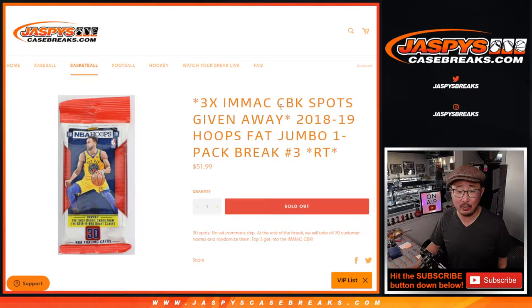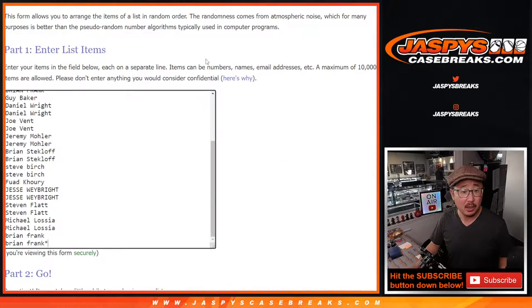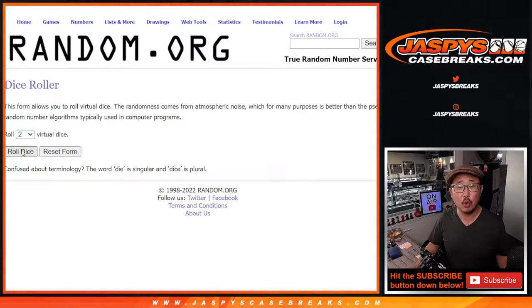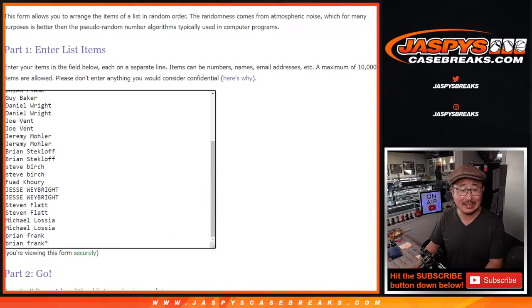So check that out. We've got to do one more of these fillers if you're watching live to knock this out. First, the break itself. Big thanks to this group for making it happen. They're the basketball teams right here. Let's roll it, randomize it two times.